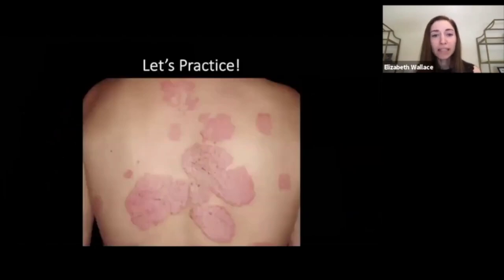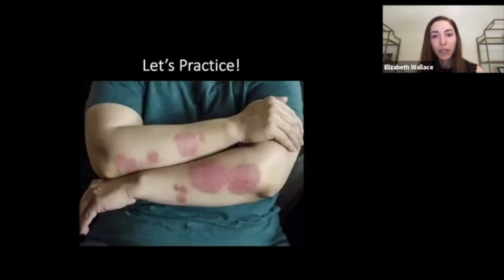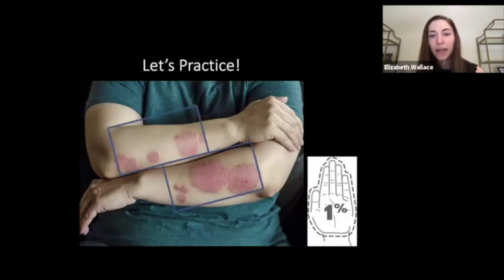For a practice example: a patient has psoriasis on the back — using their hand to estimate, we can see approximately 3% body surface area affected, rearranging those plaques mentally to be about one palm. In a second case, a patient has psoriasis on the forearms — on the lower arm there's about 1% involvement, maybe a little less; on the upper arm, definitely less than 1%. So this patient has somewhere between 1% and 2% body surface area affected by psoriasis.